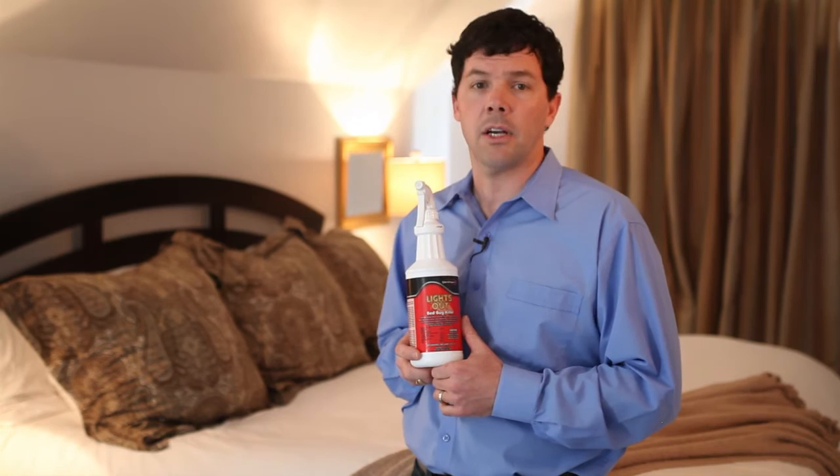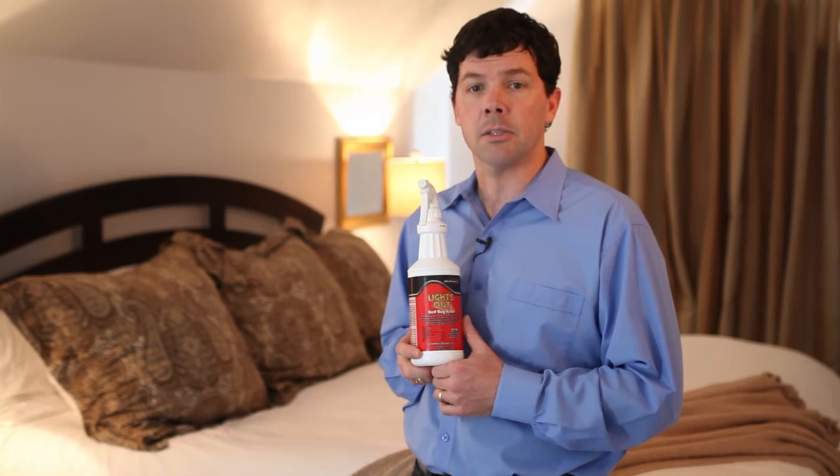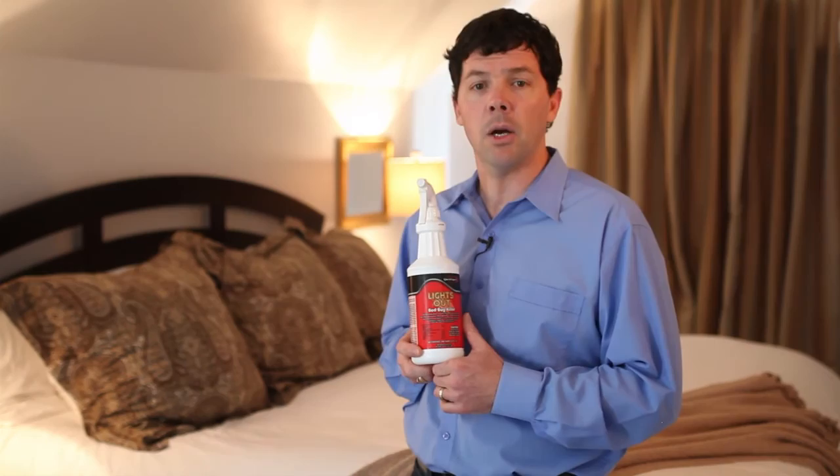It's no longer necessary to spray unsafe poisonous pesticides in your home. Only Lights Out Bed Bug Killer and Insect Spray is 100% safe to humans and pets and is certified to be both safe and effective for eliminating bed bug infestations. Hopefully I've shown you the wonders of the remarkable Lights Out Bed Bug Killer and Insect Spray.